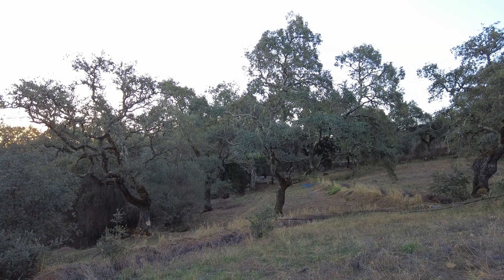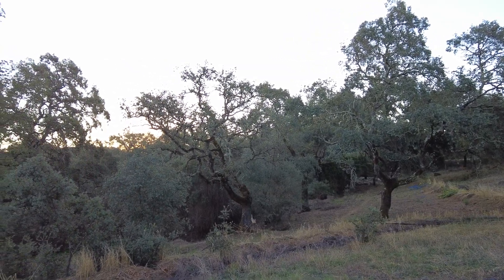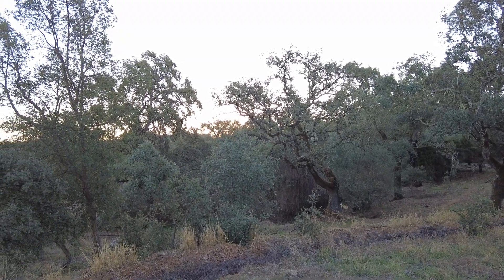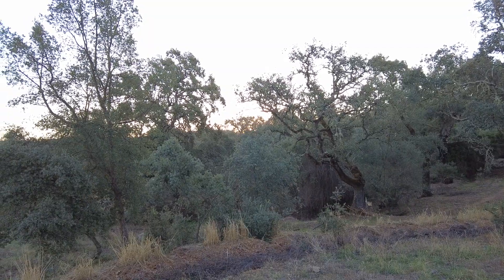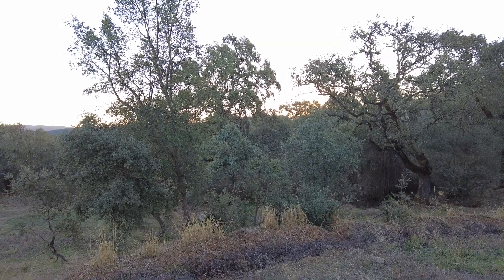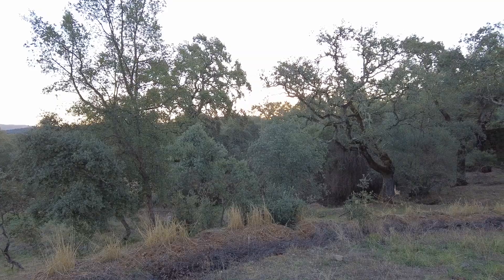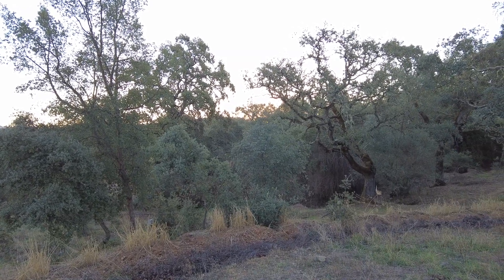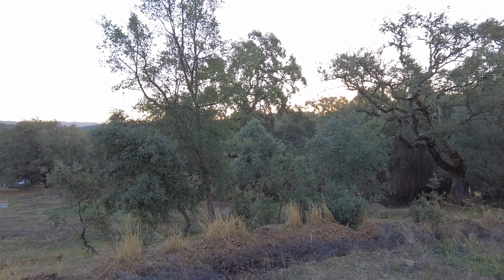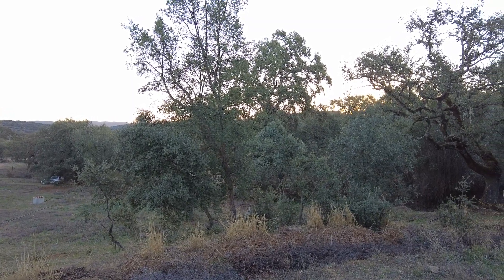Here we are looking for the ultimate dream tree — let's call it the Andalusian super tree. Maybe we can use CRISPR biotechnology to create our tree: something with deep roots, fast growing, multiple benefits, food and fruit, self-fertility, a nitrogen fixer, something that is salt tolerant.